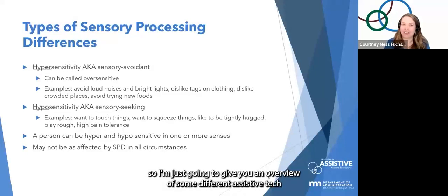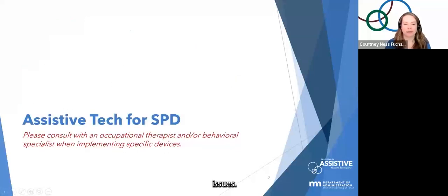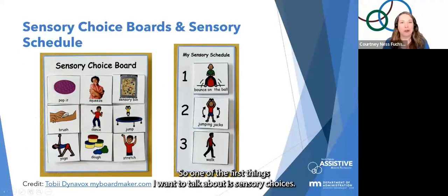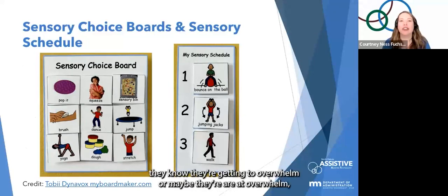None of us want to have overwhelm or shutdown, so I'm going to give you an overview of some different assistive tech that can help with sensory processing issues. One more disclaimer: please consult with an occupational therapist or behavioral specialist when you implement specific devices for a person. One of the first things I want to talk about is sensory choices.